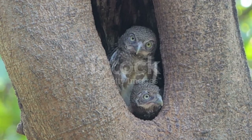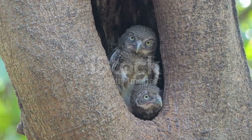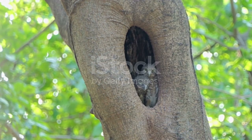The baby chicks may grow two successive coats of immature plumage, then gain their full flight feathers a few months after hatching before soon gaining their full independence. Some species can live up to 25 years under ideal conditions, but the lifespan is often shorter in the wild.